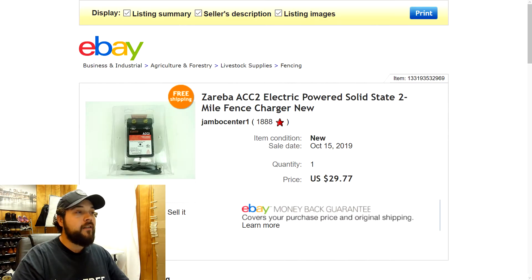The first thing we're going to take a look at is this Zareba electric powered solid state fence charger — basically the device that gives electricity to the wire that makes it an electric fence. I found this at a yard sale for $3. It was still in the plastic container with the manual. It showed some damage to the package but I listed it as new and other because it hadn't been used — still had the twist tie around the power cord. I ended up selling it for $29.77 with free shipping, full asking price.